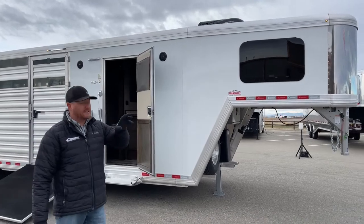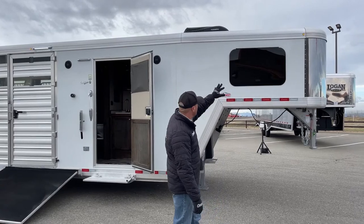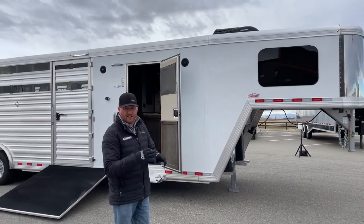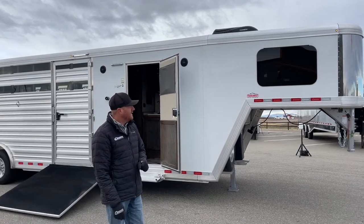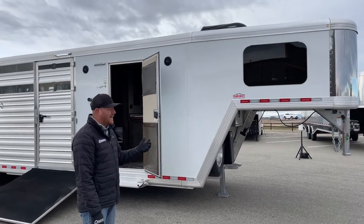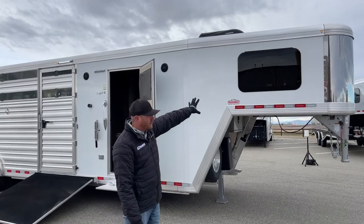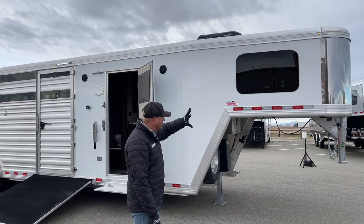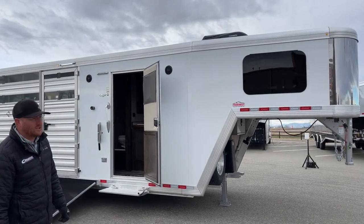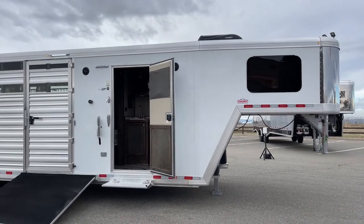I want to point out a couple things that are standard on the 2022 models. First and foremost, the button lights are now standard on 2022 models rather than the rectangular ones that protrude a little bit. These button lights give it a real clean look, put out a lot of light, and they're LED so it's not a big power draw. And then the frameless windows — a cleaner, sleeker look — are also standard on the living quarters starting on the 2022 models.